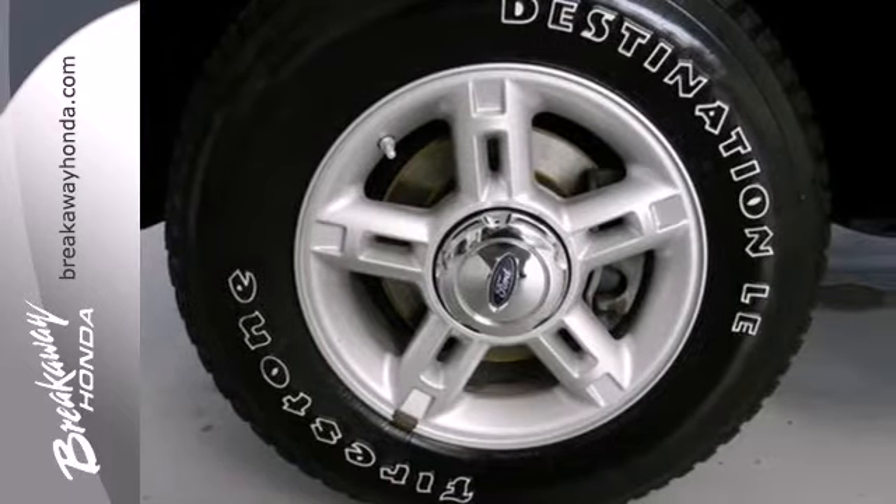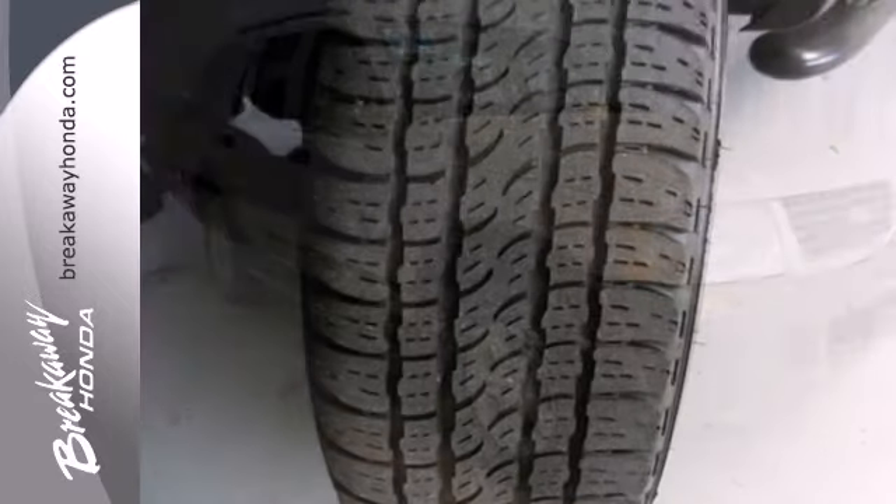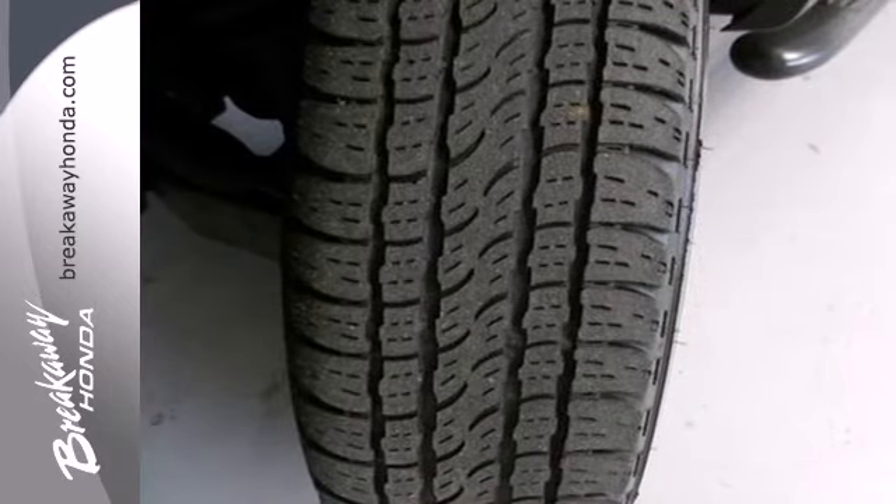It also has great features like all-season tires with a matching spare, four-wheel anti-lock brakes, a multifunction remote, and CD audio system. It also has a roof rack and a trailer hitch.